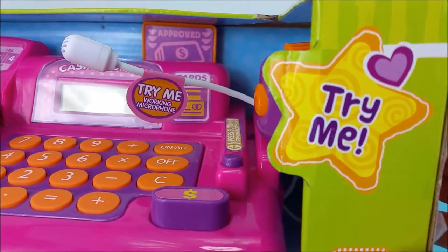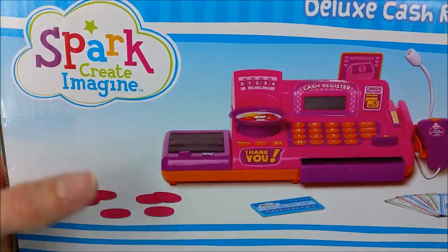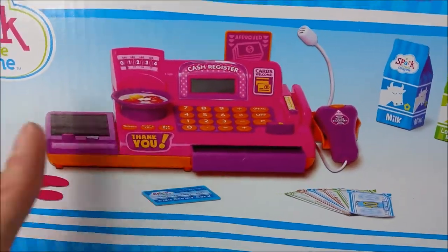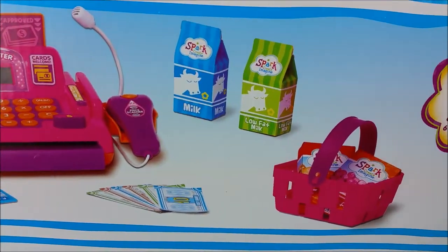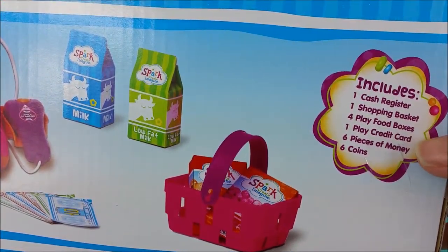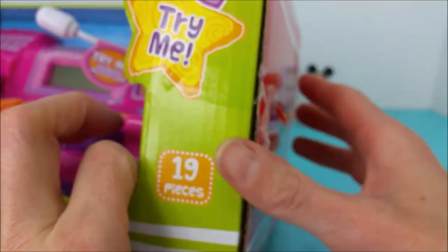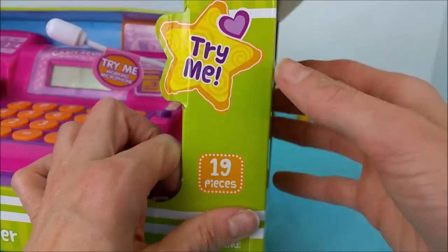19 pieces. Try me! Then here on the back, shows the picture — comes with some coins, credit card, money, milk, a basket. It includes a cash register, a shopping basket, play food boxes, credit card, pieces of money, and coins. Let's open up the side here.